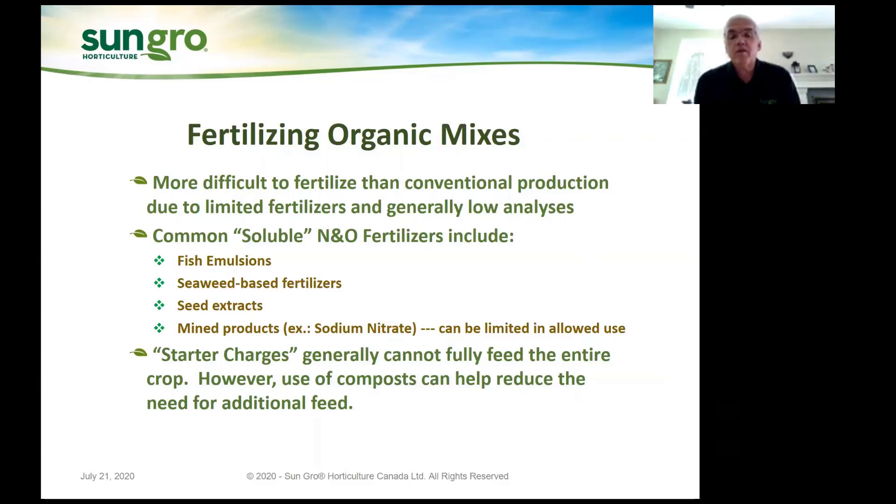The negative part with sodium nitrate is you're dealing with adding sodium to the crop as well. Usually the starter charges in organic fertilizers cannot fully feed the entire crop, so at some point a grower needs to start adding fertilizer — whether they top dress with something that breaks down slowly or use liquid fertilizers, that's up to them. When you use a compost, you can reduce the need for additional feed. We've done trials where you can grow even a tomato plant to the point of being transplantable with worm castings and starter charge and no additional fertilizers — but there we're only looking at a four to six week crop. Once you get beyond that, you definitely need to start adding more fertilizer.